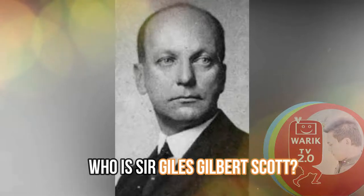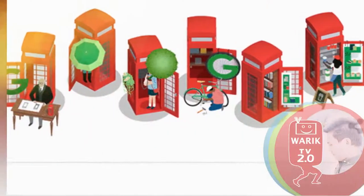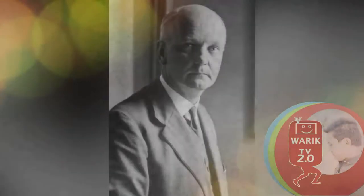Who is Sir Giles Gilbert Scott? Google's UK homepage has been decorated with six animated red phone boxes to mark the 140th birthday of Sir Giles Gilbert Scott, born on November 9, 1880.